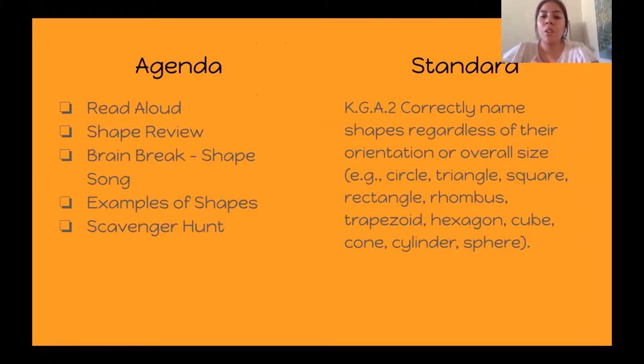The standard is to correctly name shapes regardless of their orientation or overall size. For example: a circle, triangle, square, rectangle, rhombus, trapezoid, hexagon, cube, cone, cylinder, or sphere. We're not going to cover all of those shapes, but we will touch on some of them. So let's begin.